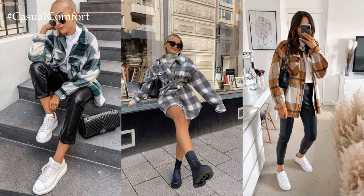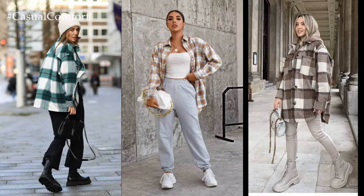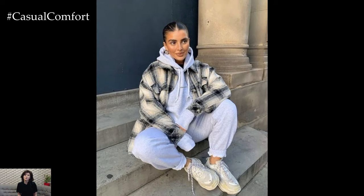To add a touch of femininity and polish to the ensemble, consider incorporating accessories such as dainty jewelry, a cross-body bag, or a wide-brimmed hat. These accessories help to balance the casual masculinity of the plaid shirt jacket, adding interest and personality to the overall look.